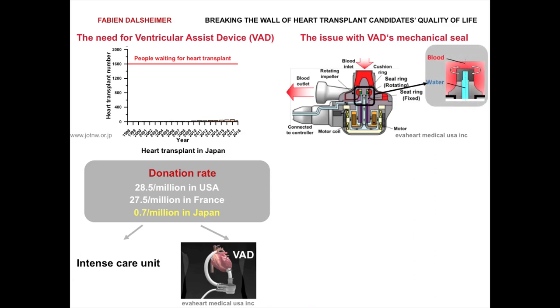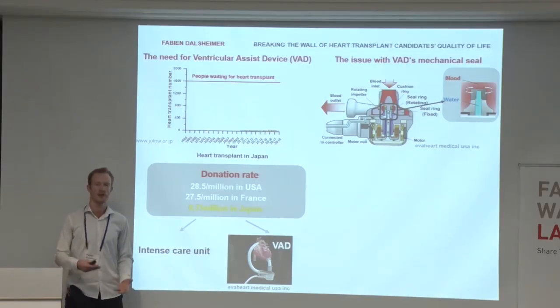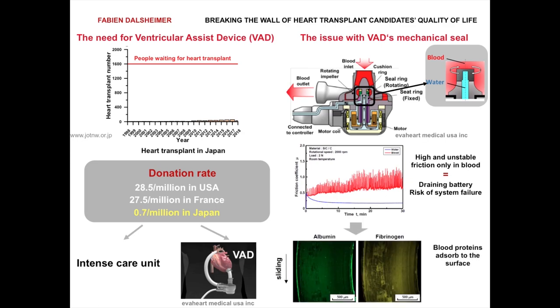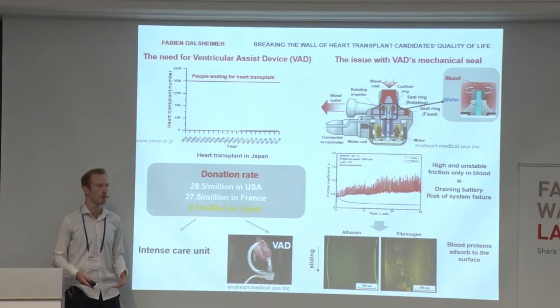The mechanical seal consists of two parts rotating and sliding against each other in blood, and they prevent the blood and water from mixing. When we run the friction experiment in blood, we notice that there is very high and very unstable friction because of blood. That means the battery life is very likely to be drained quickly, as well as a risk of very high instabilities and system failure. This is caused by protein absorbing to the surface.